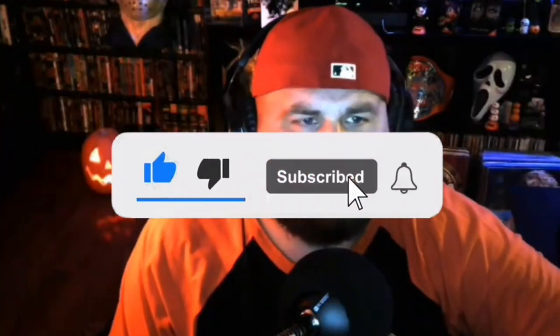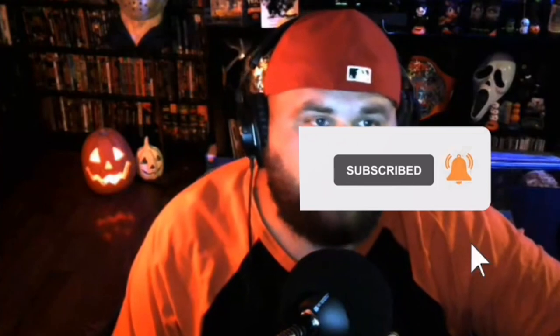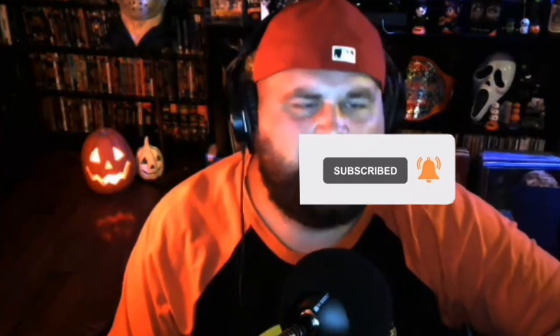Check us out at deadpit.com, give us a thumbs up, like, and subscribe. Once you subscribe, you can click the bell notification and it'll notify you anytime that Deadpit puts up new content.